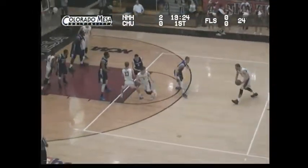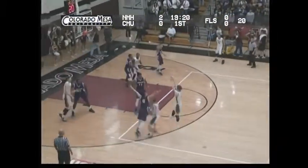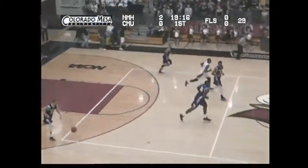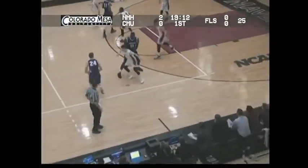New Mexico Highlands has the first two points of the ball game. They got off to a fast start in Las Vegas, New Mexico, jumped out to a ten-point lead early against the Mavericks. Mavericks had a hard time scoring in their game last week against Westminster. Three-pointer on the way — it's no good from C.J. Davis. Rebound controlled by New Mexico Highlands.